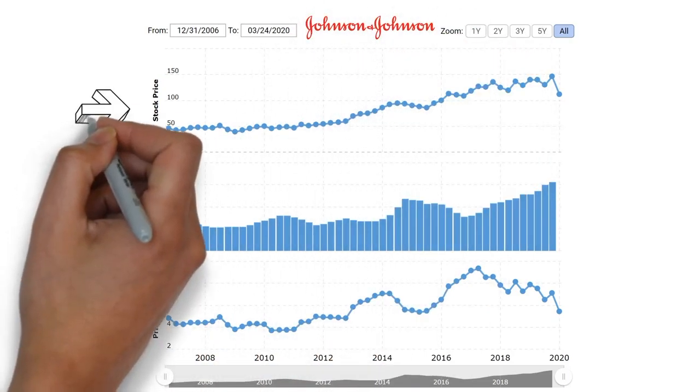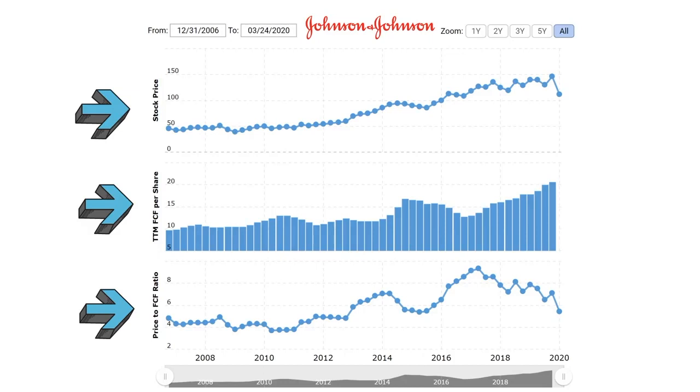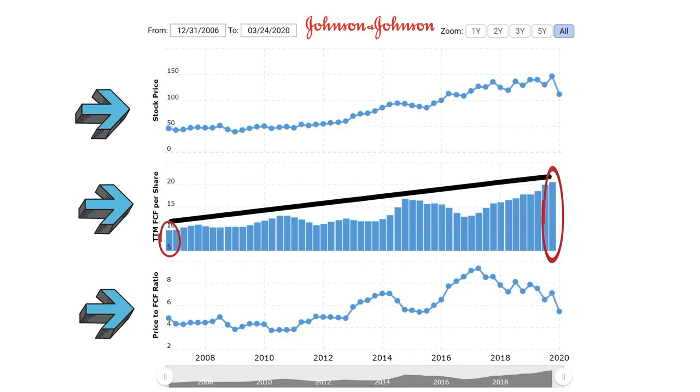What we are looking at here is Johnson & Johnson's share price, free cash flow per share, and price to free cash flow ratio from 2007 until 2020. This allows us to see the current data and compare it to historical price to free cash flow. Free cash flow has been steadily increasing from 2007 to 2020 — the overall trend is increasing free cash flow. This means Johnson & Johnson is in a healthy financial position and has extra money to continue increasing its dividend. Free cash flow was $9.54 in 2007 but was $20.59 at the end of 2019 — it doubled during that time period.